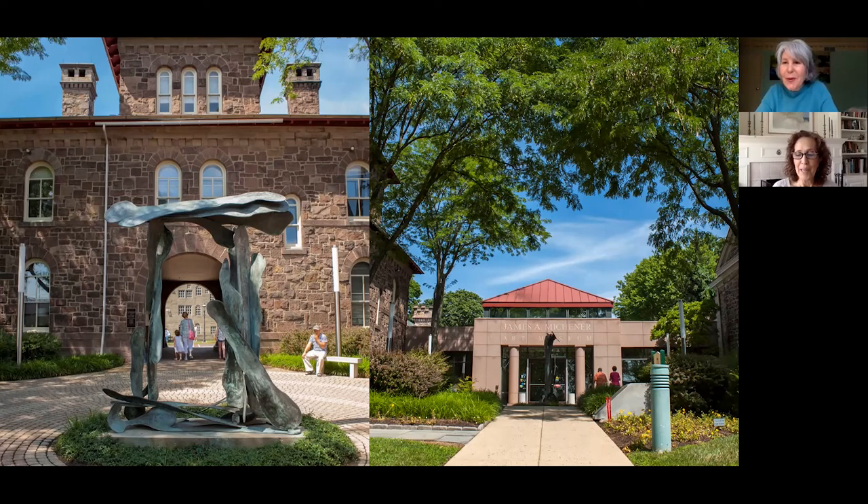Hi Leslie, how are you today? Good Barbara, how are you? Good. We're here at the Michener Museum today to look at two paintings about life in Bucks County from 100 years ago, so we're going to be using our imagination to see stories in the paintings.